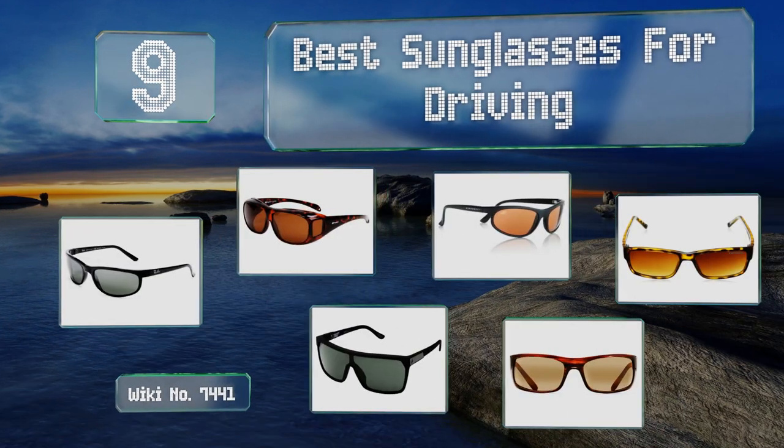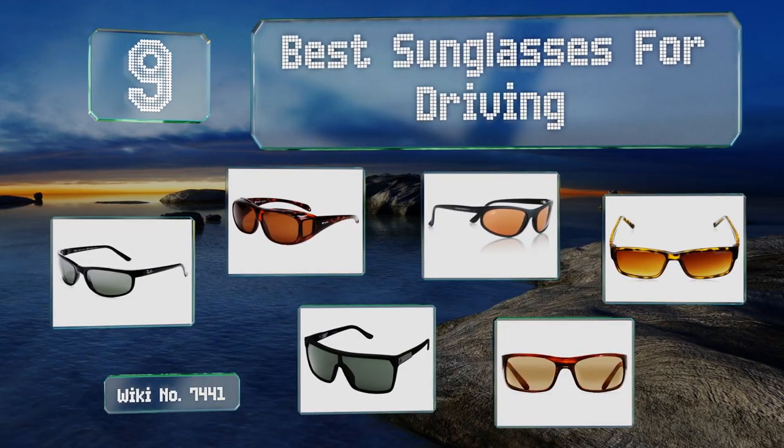EasyVid presents the nine best sunglasses for driving. Let's get started with the list.